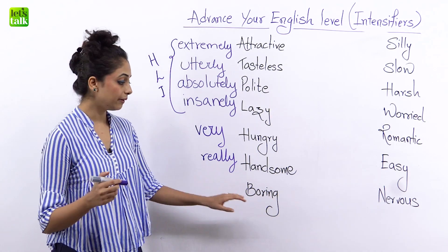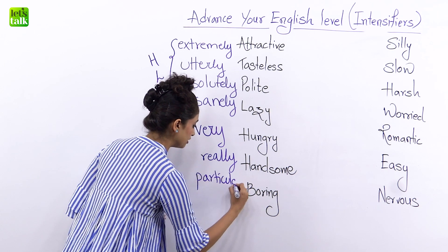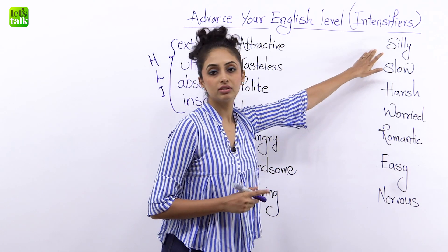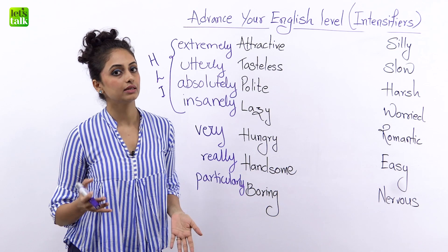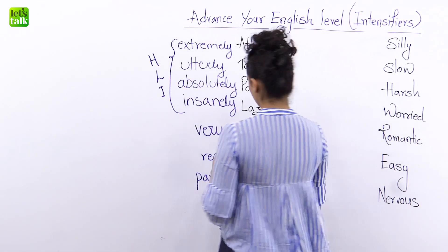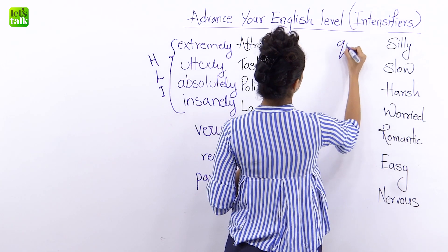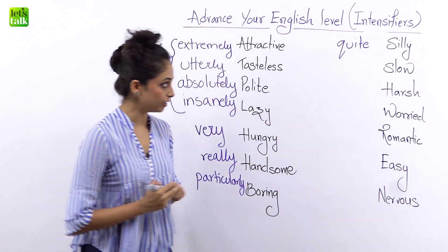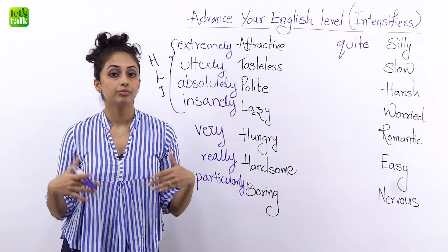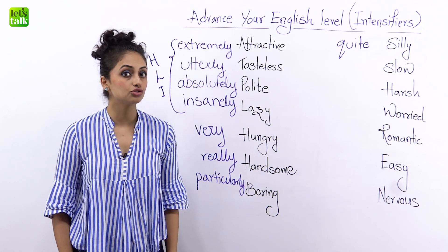Now you want to express that something was boring. Today's movie was particularly boring — 'particularly' is considered a medium level intensifier. Now I want to say that someone was being silly — today in the office someone was being silly and just cracking jokes all day. I can use the word 'quite' here: 'quite silly.' Don't crack jokes all the time, that's quite silly. Moving on to 'slow' — whenever your Wi-Fi is slow in speed, you can say today the Wi-Fi has been specifically slow.